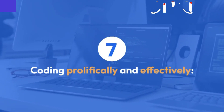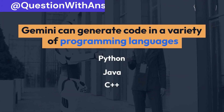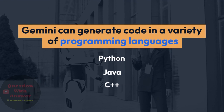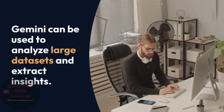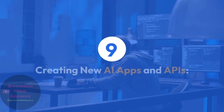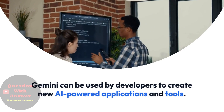Coding prolifically and effectively — Gemini can generate code in a variety of programming languages, including Python, Java, and C++. Driving data and analytics — Gemini can be used to analyze large datasets and extract insights. Creating new AI apps and APIs — Gemini can be used by developers to create new AI-powered applications and tools.